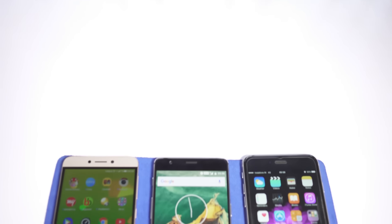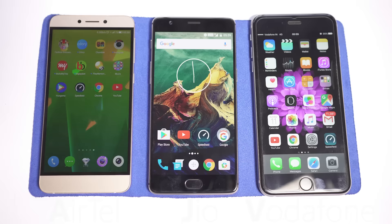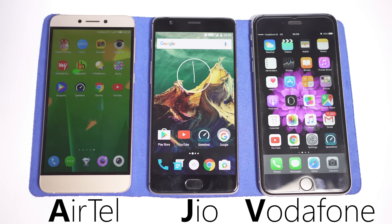Hi guys, this is Shukesh once again. I want to do a quick 4G speed test comparing Reliance Jio against the two market leaders, that is Airtel and Vodafone.